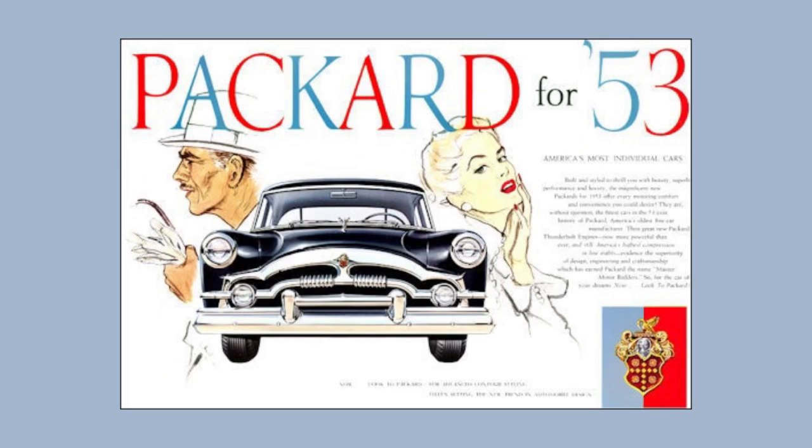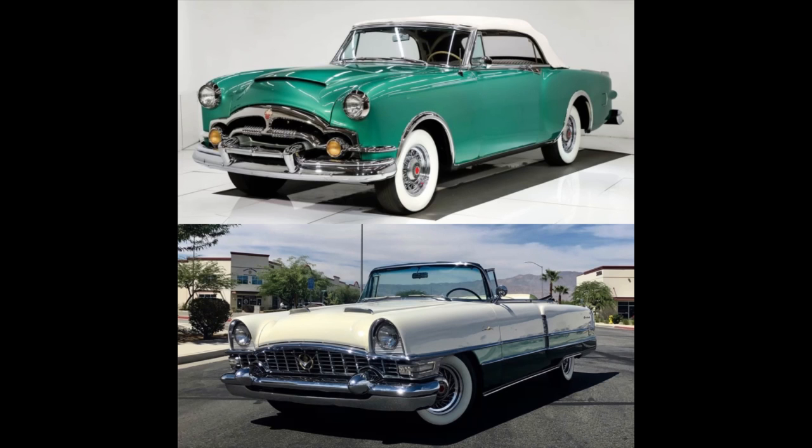1953 was the very first year for the Packard Caribbean, and it was only offered for four years. It did get a totally different redesign in 1955 — let's compare the 53 on top and the 55 on the bottom. Looking at both from the front, the 53 looks way more formal and reserved, while the 55 is aggressive and in your face — it's like the Banker's Hot Rod.